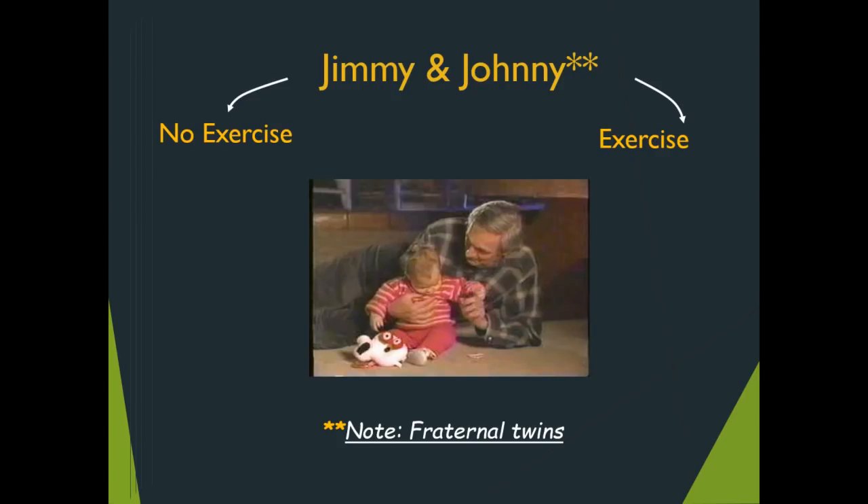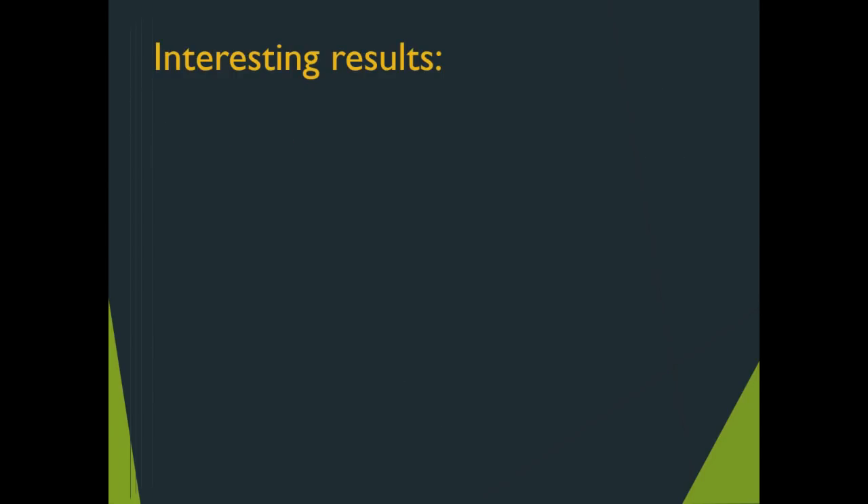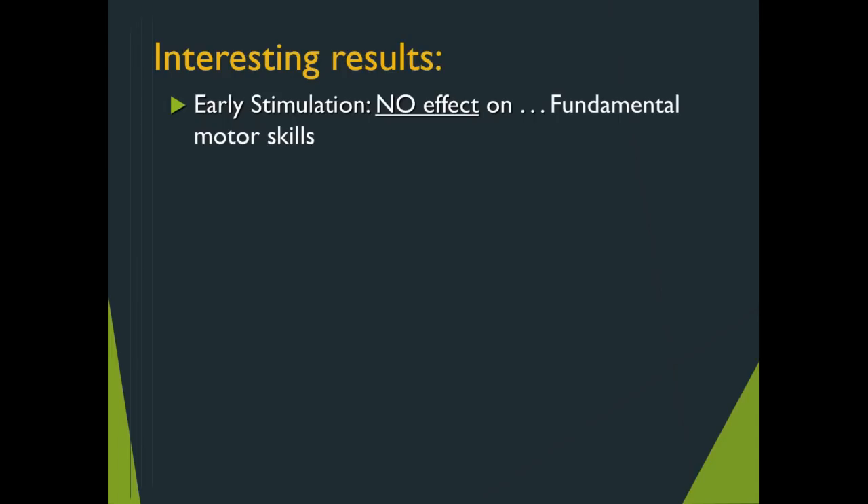It was found out later that Jimmy and Johnny were not in fact identical twins. They were dizygotic twins — in layman's terms, fraternal twins. Think for a moment what that means in terms of the integrity of the experiment. With respect to fundamental motor skills — reaching, grasping, rolling, creeping, crawling, cruising, and finally standing — there were no differences between Jimmy and Johnny. There was no effect of the early stimulation program.